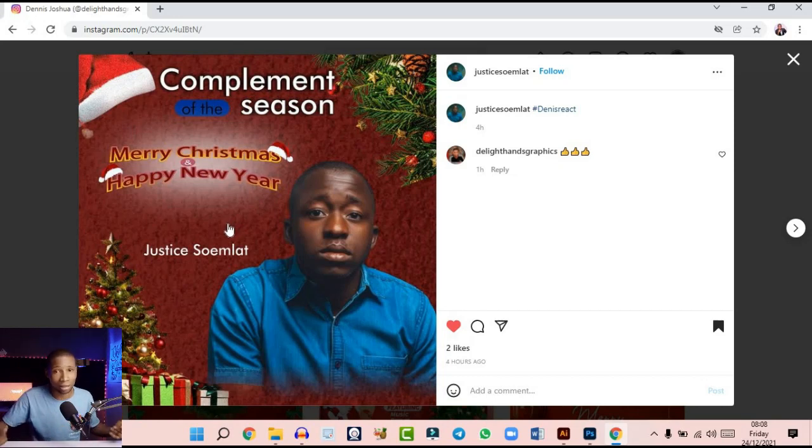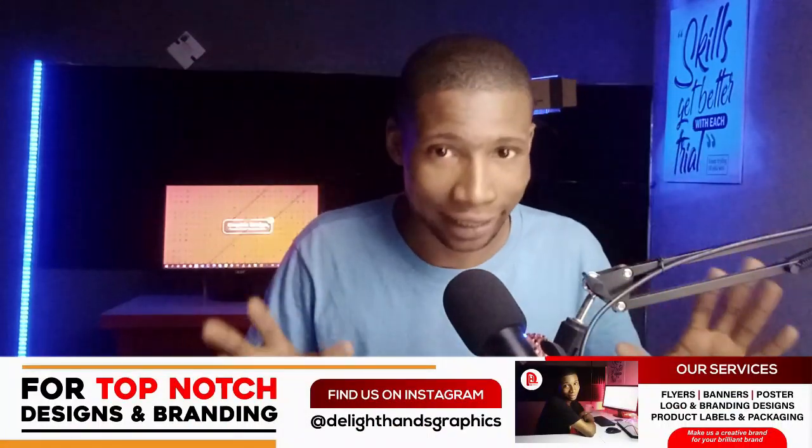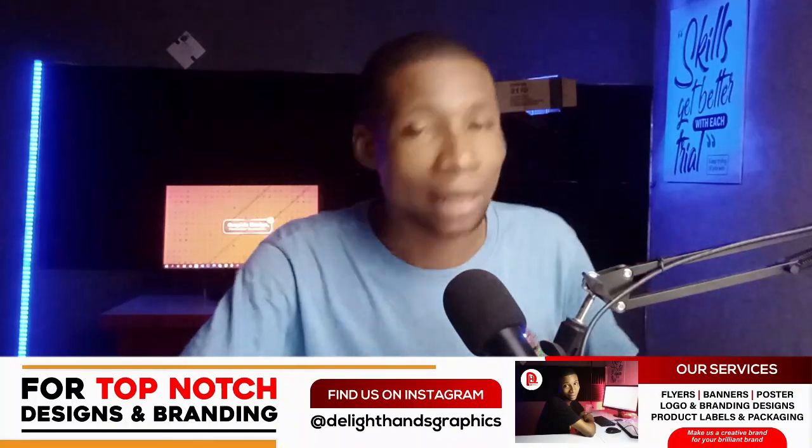I have a very cool design I want to make for you guys, so don't click off yet. I want to make this cool design with Photoshop — it's a Christmas design to wish my fans, clients, friends, well-wishers, and even my mentors a Merry Christmas. This video is dedicated for that purpose. Let's go straight to Photoshop.